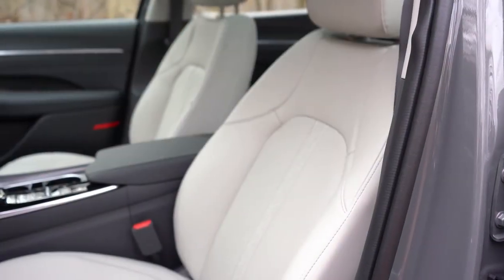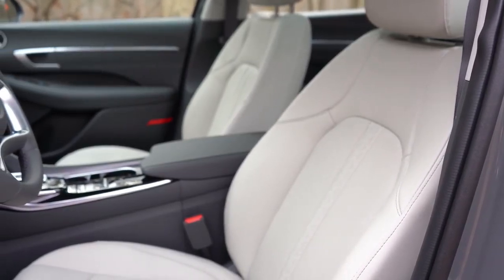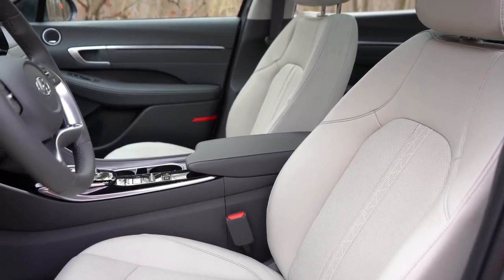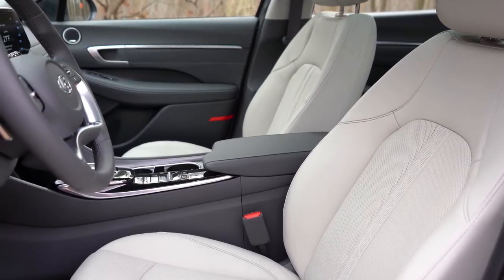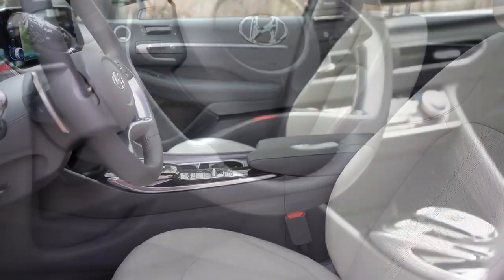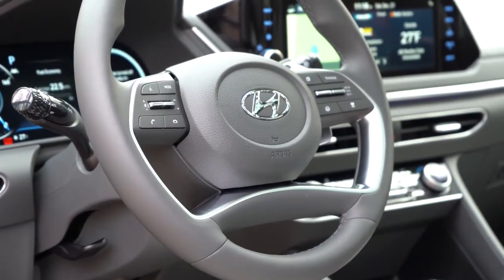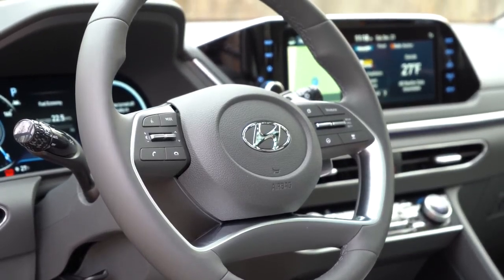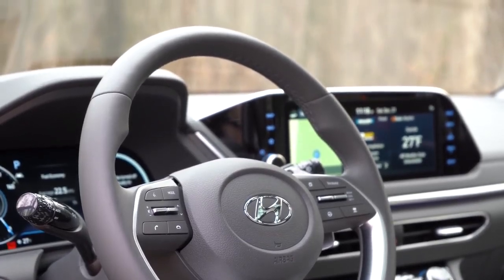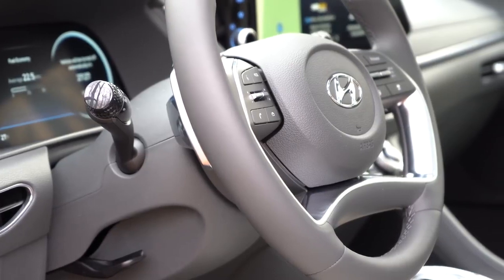Moving to the front seats: the SE and SEL get premium cloth; the SEL Plus gets a leatherette/Dynamica suede combination; the Limited gets full leather. The SE has manually adjustable seats; the SEL gets an eight-way power driver seat with power lumbar; heated front seats come with SEL and up; ventilated front seats with the Limited; and memory settings for two drivers on the Limited only. The steering wheel has an insanely nice, unique four-spoke design — leather-wrapped on SEL Plus and Limited, and heated on the Limited.